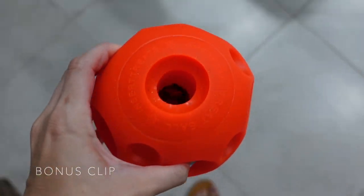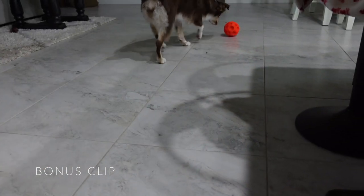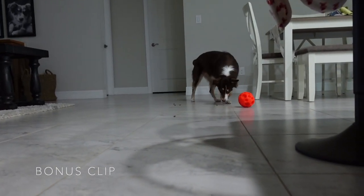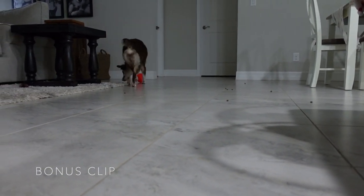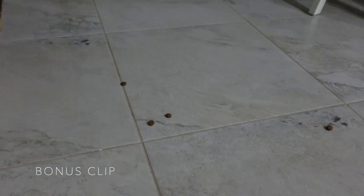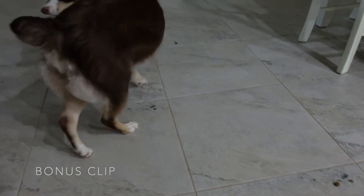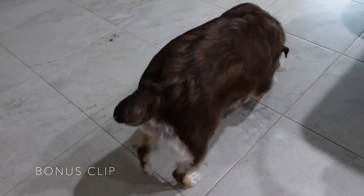Are you excited? So there's dog food inside and Bella's excited. She already got it! I think she has more fun rolling it around instead of even grabbing the dog food. Bella, are you going to get the dog food? Now she's getting it. Good girl, Bella!